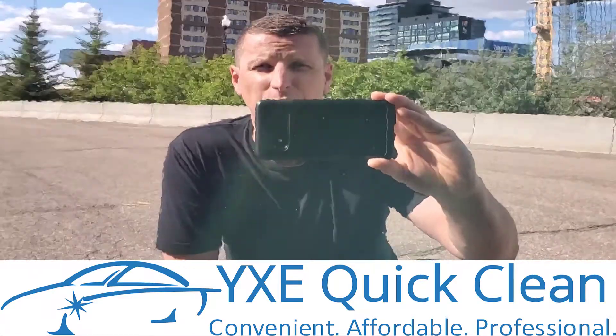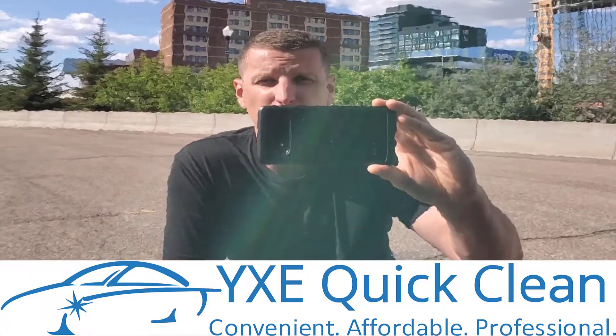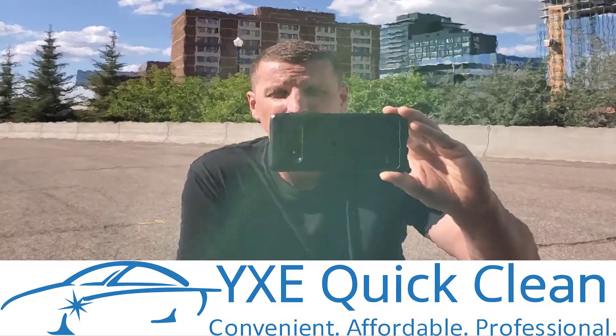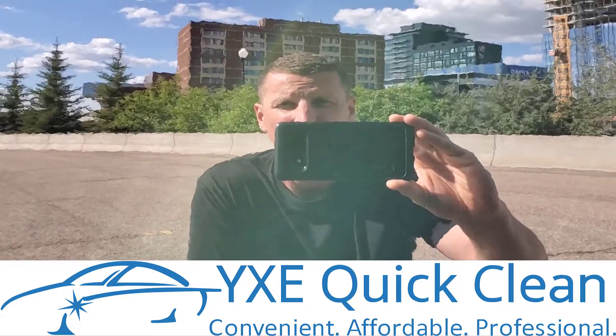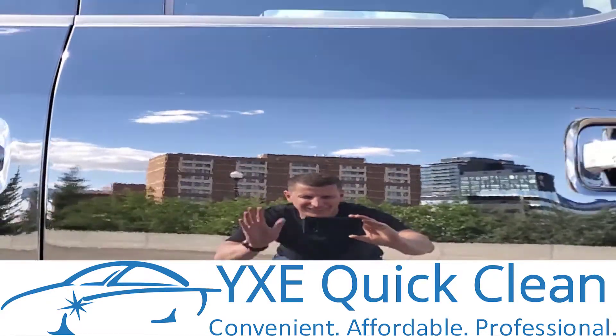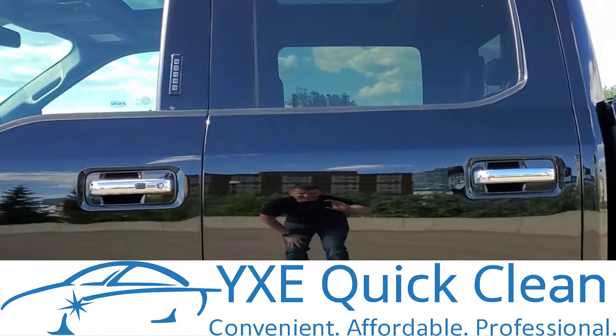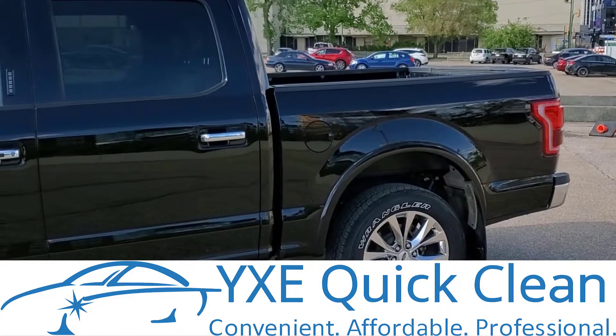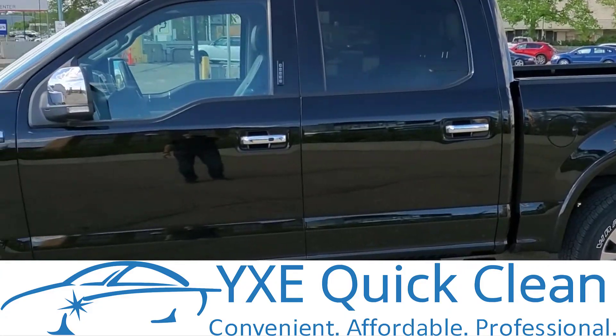Hi guys, it's Peter here from YXE Quick Clean. I'm going to show you a 2017 Ford F-150 after a one-step polish and ceramic coating applied to it. The team did a great job on this truck — just check out that gloss and mirror-like finish.